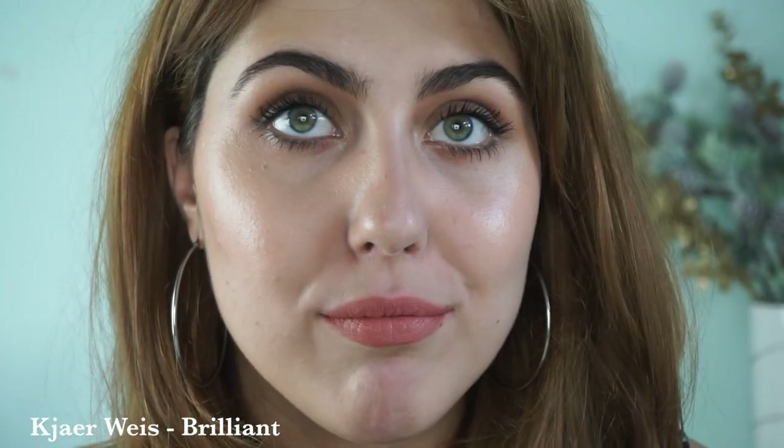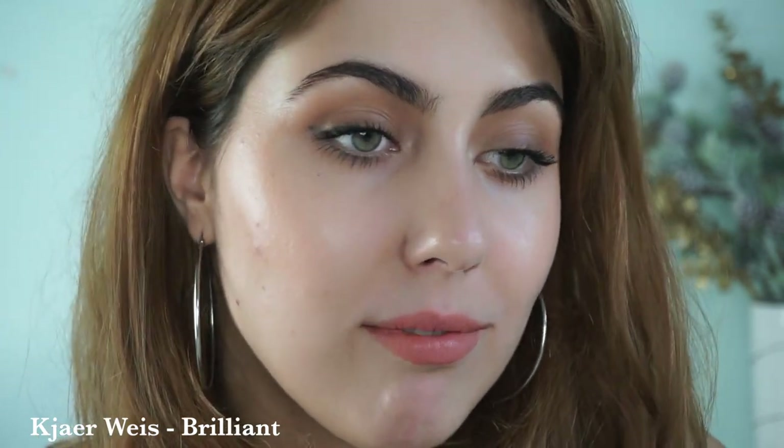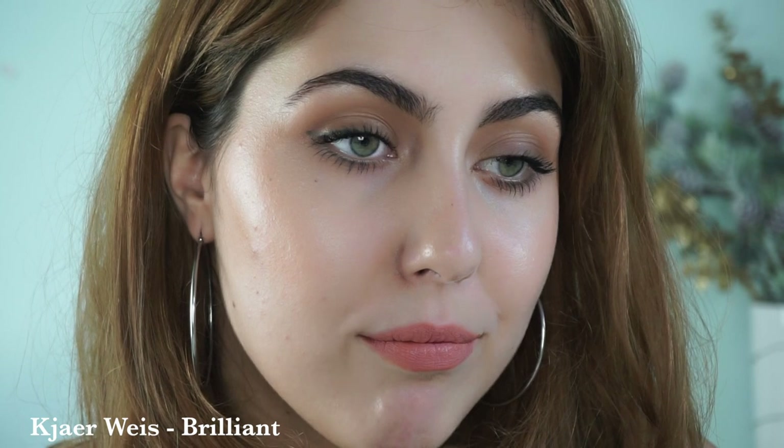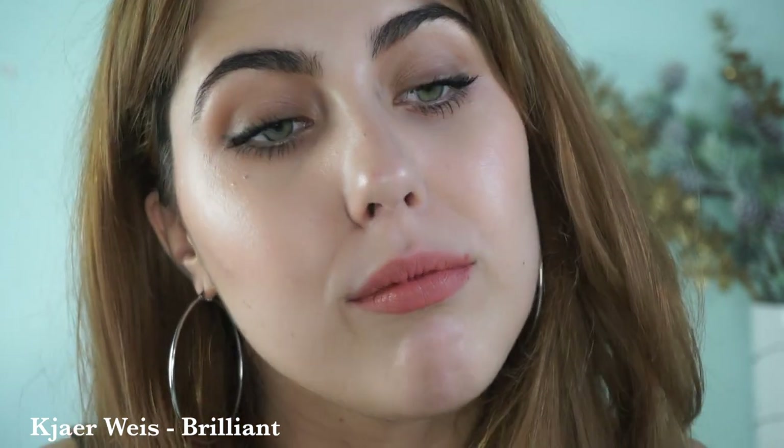This one is basically the definition of a peachy nude — another Kier Weiss lipstick in the shade Brilliant. It's just the perfect mid-tone. This would look good on just about everybody. It has a nice strong matte finish like all the Kier Weiss lipsticks do, and it's just a great everyday shade. You can wear it with absolutely anything and it will still put enough color on the lips. These are the sort of nudes I go for day-to-day because I don't like to look completely washed out.